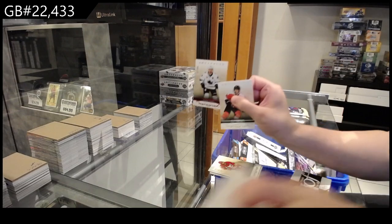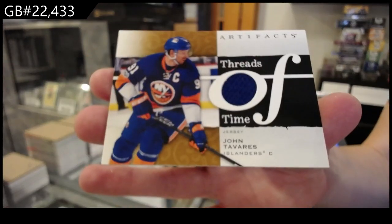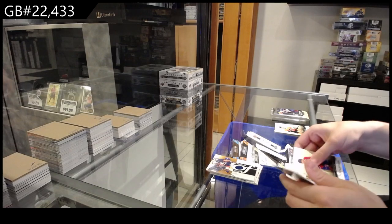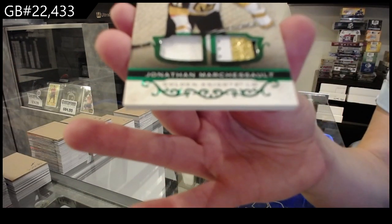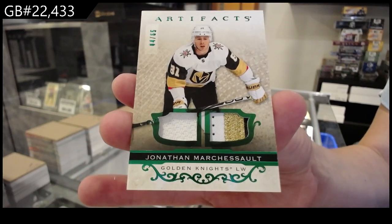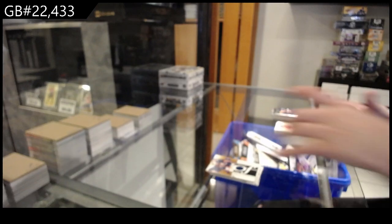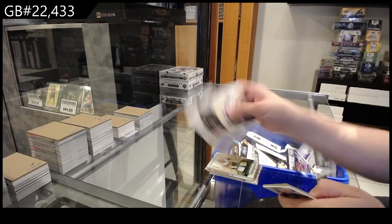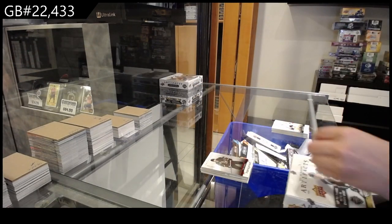Red numbered to /499 for San Jose of Hurtle. And a Threads of Time jersey for the New York Islanders of John Tavares. Numbered to 65, emerald jersey patch for the Vegas Golden Knights of Jonathan Marchessault. Red numbered to /499 for Arizona of Phil Kessel. 21-22, number two.